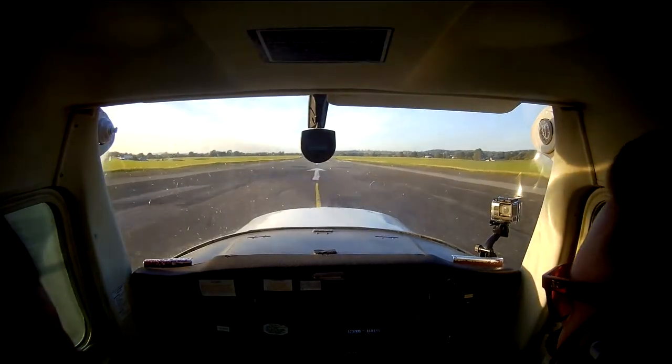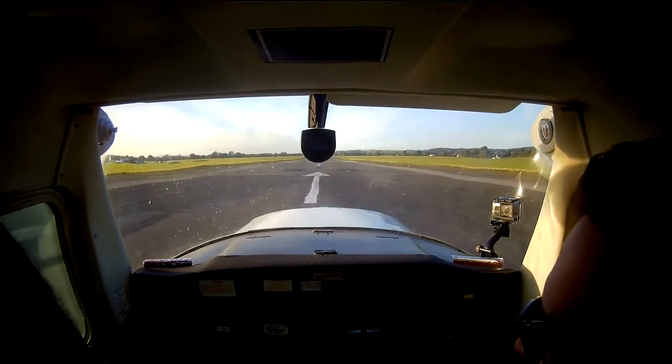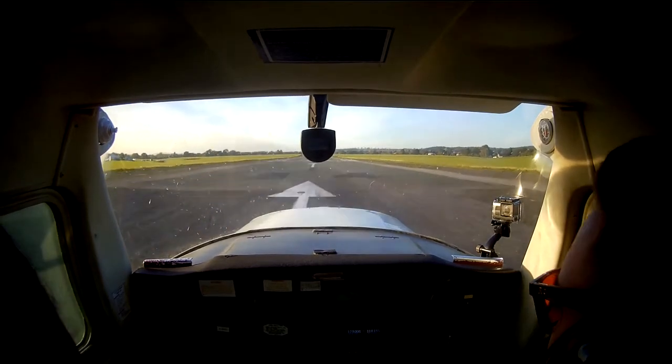We're actually going to do a rolling takeoff, so 2,000 RPM. Get your temperature pressures, T's and P's all good, and full power.